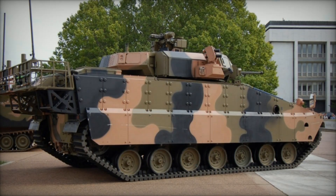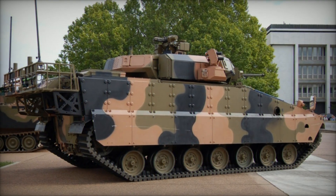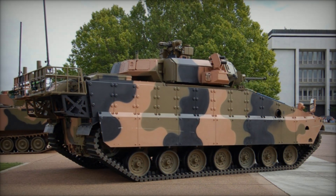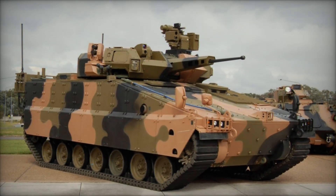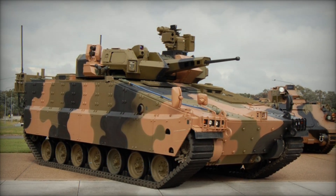Powered by a turbocharged diesel engine, the AS-21 achieves an estimated road speed of 70 km per hour, which reduces to 40 km per hour off-road, and boasts an operational range approaching 500 km.